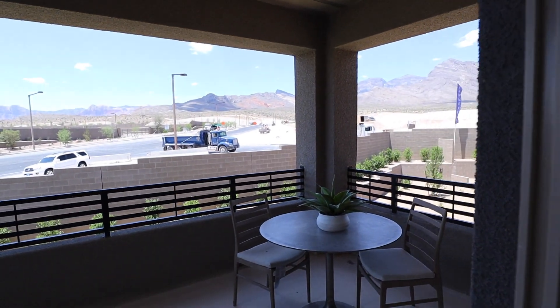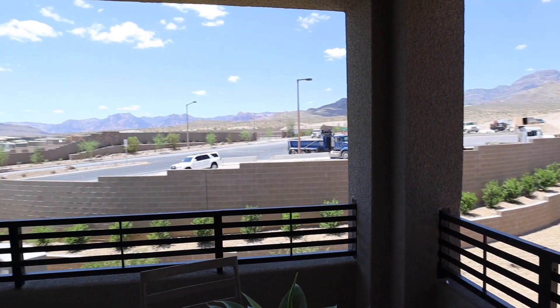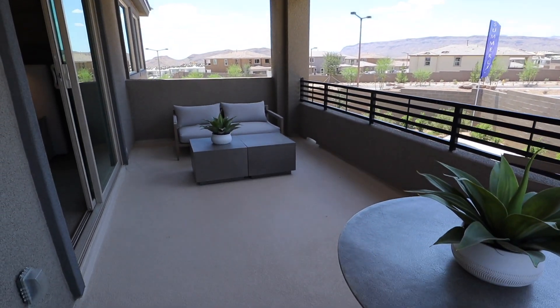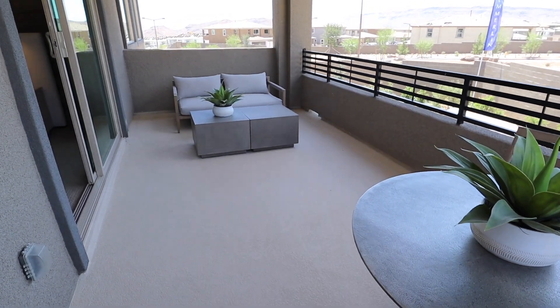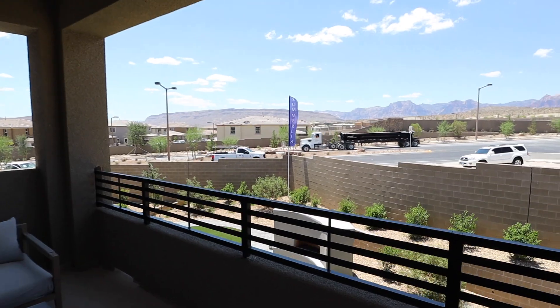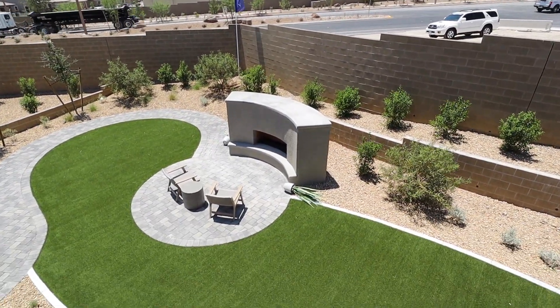A very large balcony on this master bedroom with a nice view of the backyard, which we'll see shortly.